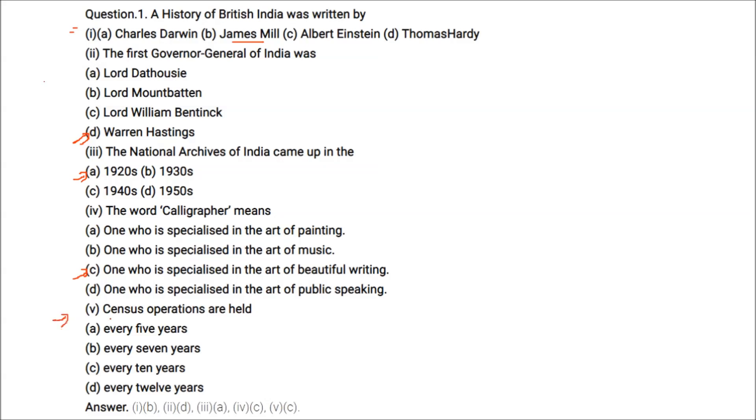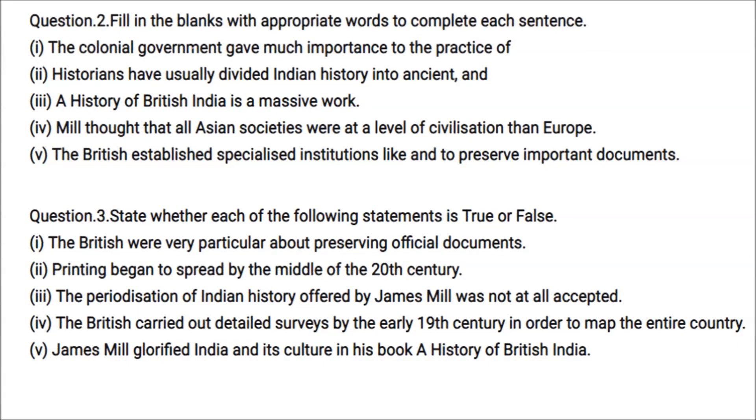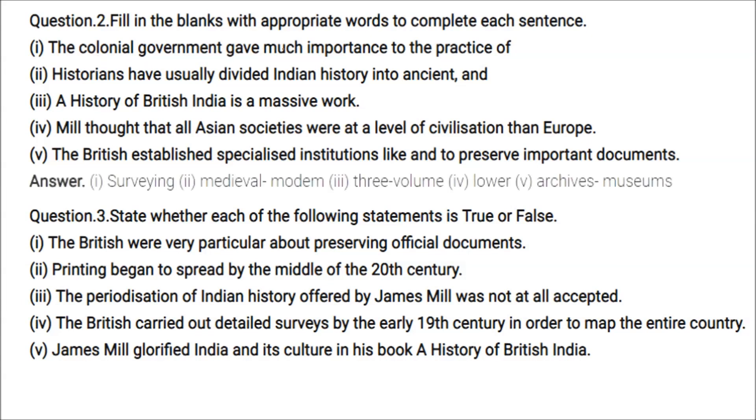Census operations are held every 10 years. The colonial government gave much importance to the practice of surveying.